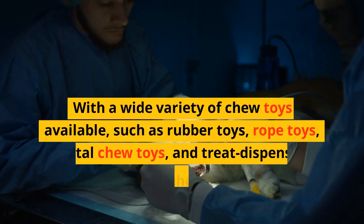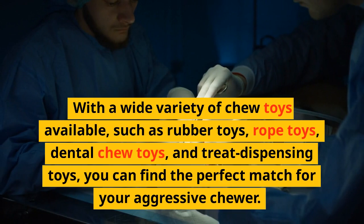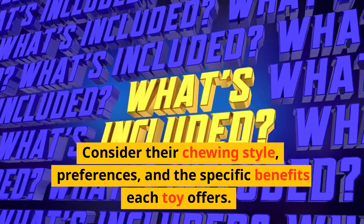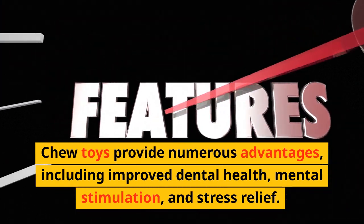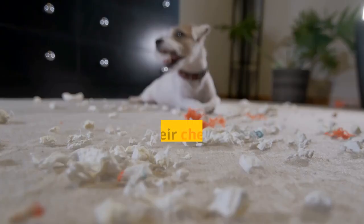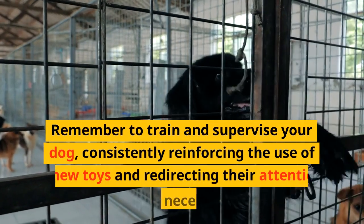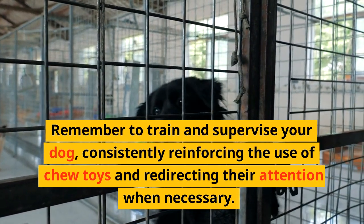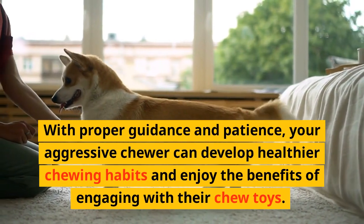With a wide variety of chew toys available — such as rubber toys, rope toys, dental chew toys, and treat dispensing toys — you can find the perfect match for your aggressive chewer. Consider their chewing style, preferences, and the specific benefits each toy offers. Chew toys provide numerous advantages, including improved dental health, mental stimulation, and stress relief. By redirecting their chewing behavior to appropriate toys, you can prevent damage to your belongings and promote a healthier lifestyle for your furry friend. Remember to train and supervise your dog, consistently reinforcing the use of chew toys. With proper guidance and patience, your aggressive chewer can develop healthier chewing habits.